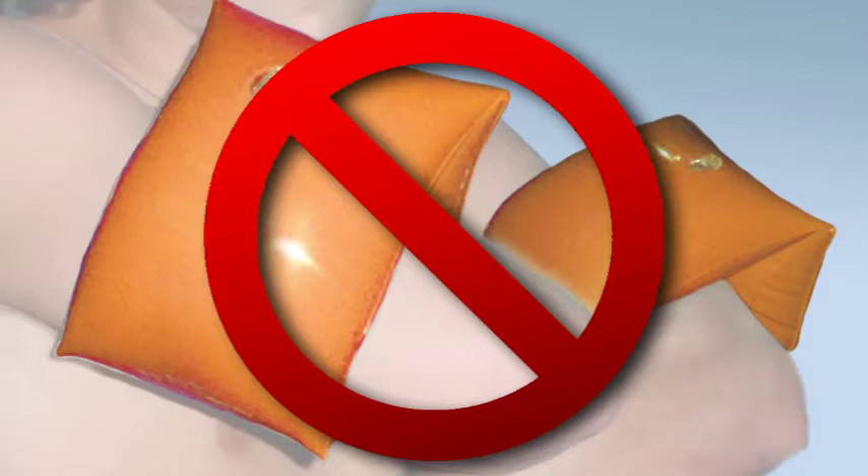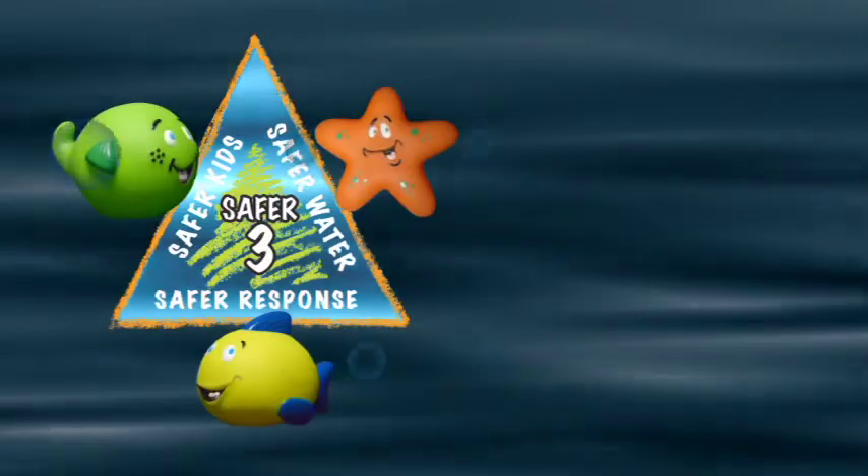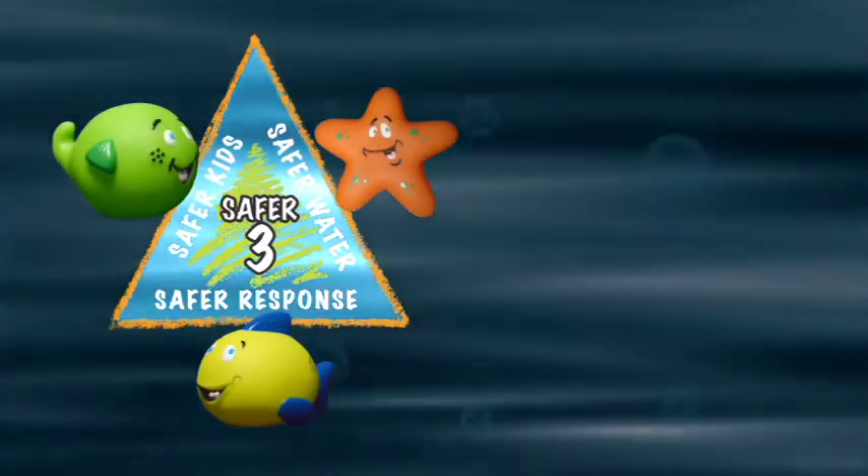Teach all children the pool safety rules. Especially, never ever swim alone. It just takes seconds for a child to drown. Remember, don't consider your child water safe just because they know how to swim. Don't let your child's swimming ability give you a false sense of security — children must be watched in the pool at all times. Never rely on flotation devices such as pool toys or floaties, which children can easily remove.